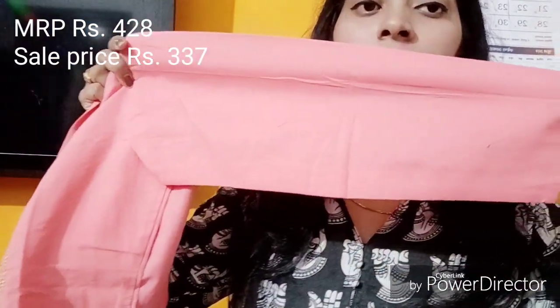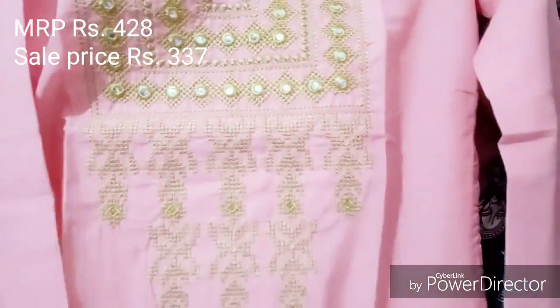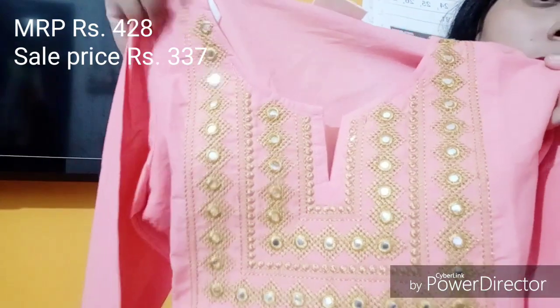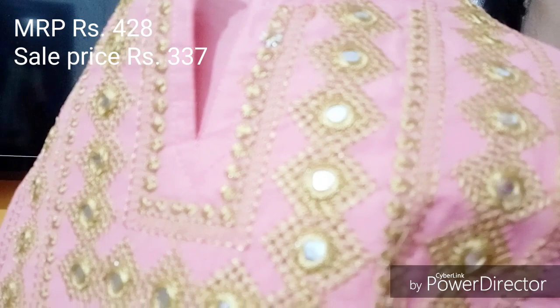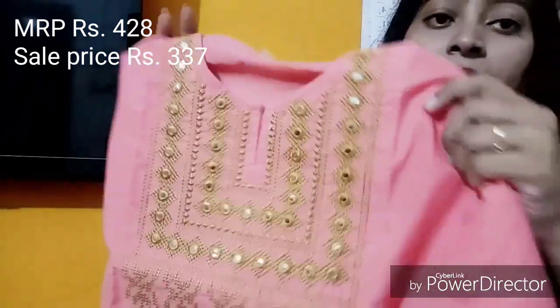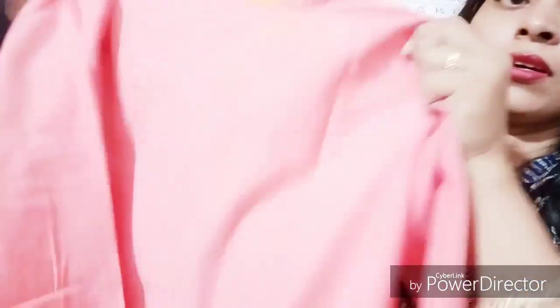It has 3/4 sleeves and it is totally plain. Only on the neck there is a false mirror and a little print — it is also plain otherwise. The material is 100% cotton. You can see the neck as I am showing you. This skirt, because of its color, is definitely worth trying.